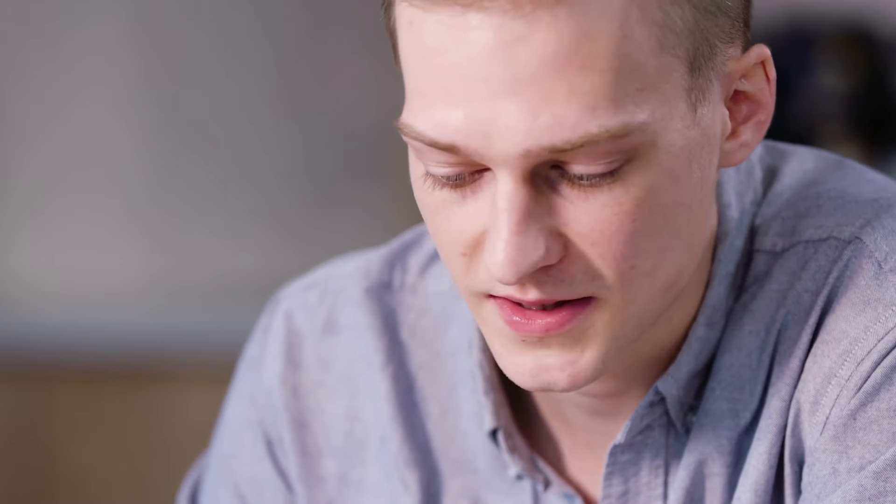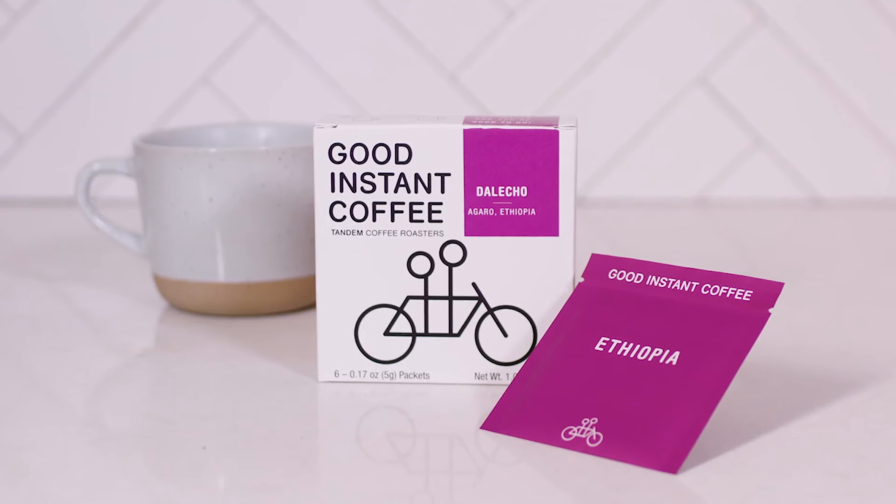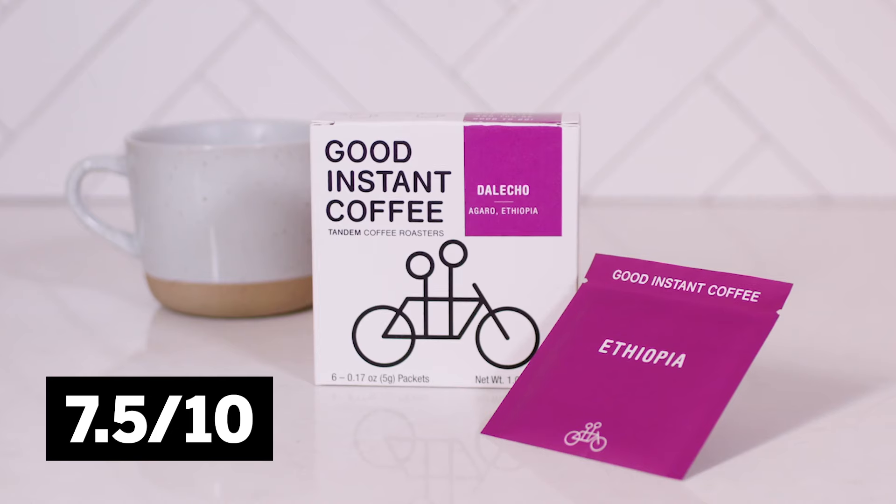It almost feels more like a really thinned out espresso than a proper filtered coffee like a batch brew. Definitely some subtle sweetness — I would say there's an undertone of like a milk chocolate, and a little bit of that lemony citrus. Overall this is a seven and a half out of ten. Super easy to drink, this is good coffee. I think this stacks up against most batch brew coffees you could get in New York City.